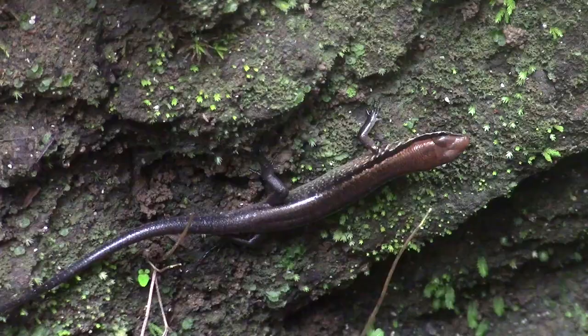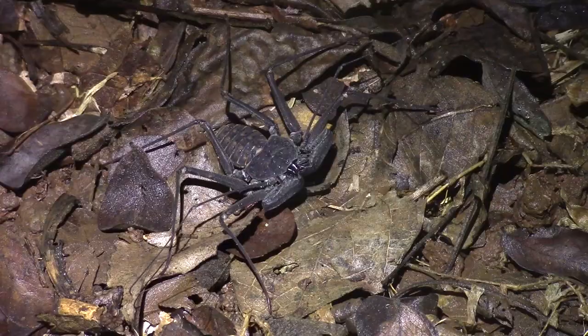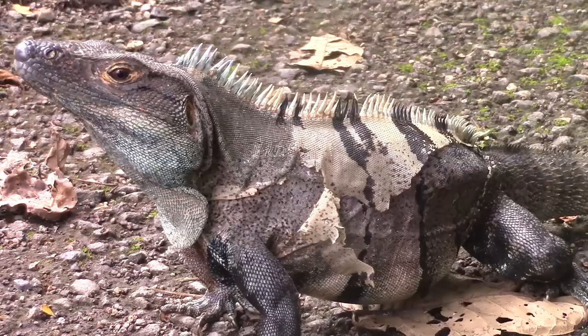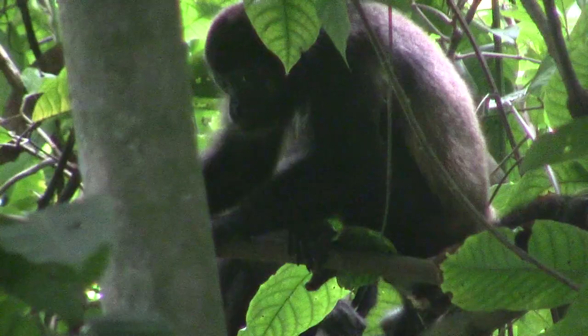If you enjoyed learning about these intrepid little survivors, leave a like on the video and tell us down below which lizard was your favorite. We have so many more amazing species to share with you, so don't forget to subscribe to the Wildlife Brothers so you catch all the content coming out soon. See you later, guys!